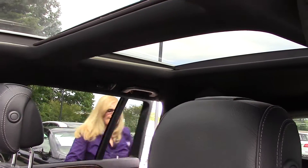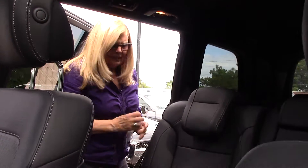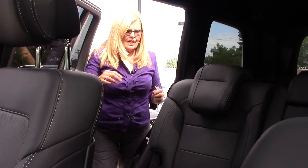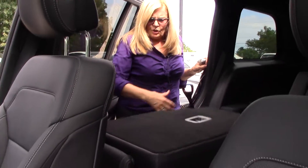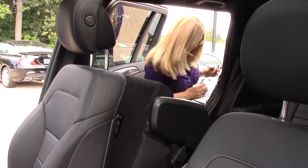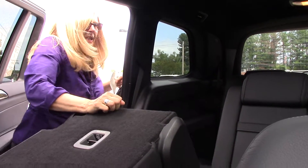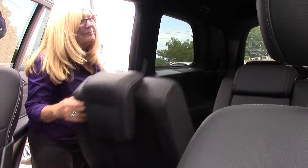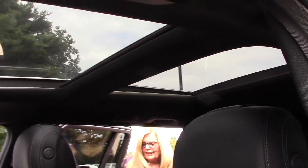These headrests can easily be adjusted. When I push this, if I need to have people get into the third row, it pops up like that and they have easy access in and out of the back seat. This vehicle also has the panoramic sunroof. Let's look at the trunk space.